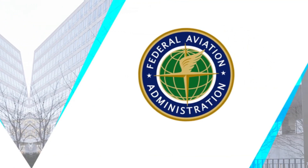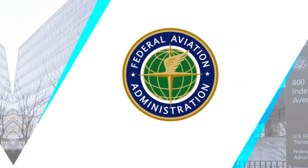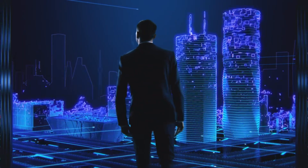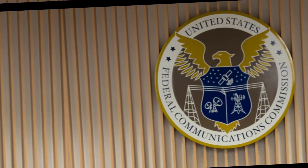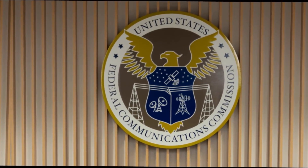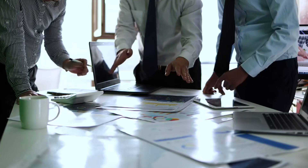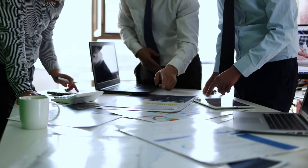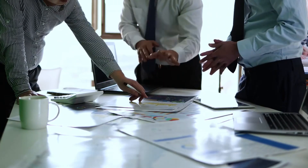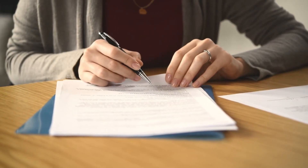The regulatory landscape seemed set to delay progress when the FAA announced their 2025 timeline. But SpaceX had an ace up their sleeve — working quietly behind the scenes, they'd been coordinating with the FCC on a broader launch window strategy. The breakthrough came when they demonstrated that their planned modifications wouldn't significantly alter the mission profile, effectively streamlining the approval process.